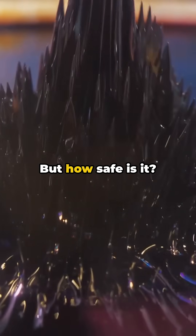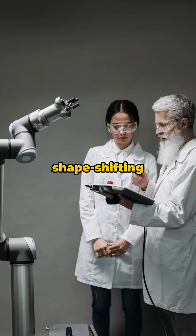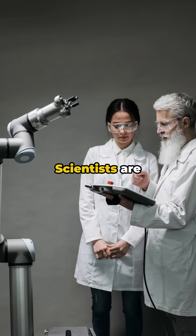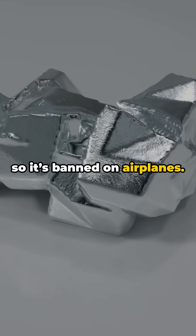The future is here — but how safe is it? What are the risks? Experts say we need to be careful. Like any technology, shape-shifting metals could be misused, and scientists are working on safety guidelines. Fun fact: gallium can eat through aluminum, so it's banned on airplanes.